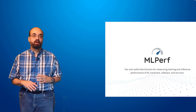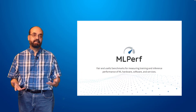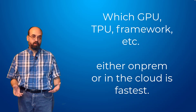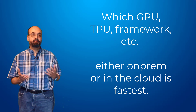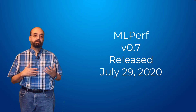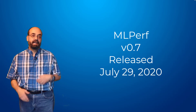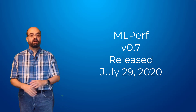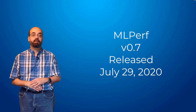MLPerf is a benchmark more for looking at how fast the underlying hardware infrastructure and software can actually train common neural networks and deep learning tasks. MLPerf is set to release version 0.7 today and I wanted to do an update on that and talk about some of the results that companies are getting.